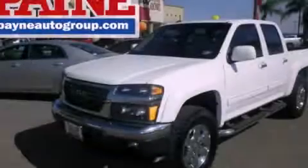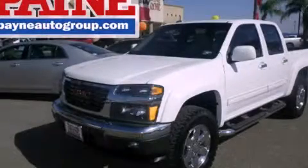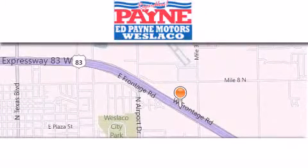Please call today to reserve this vehicle for a test drive. Thank you for considering Ed Payne Dodge for your next luxury vehicle.